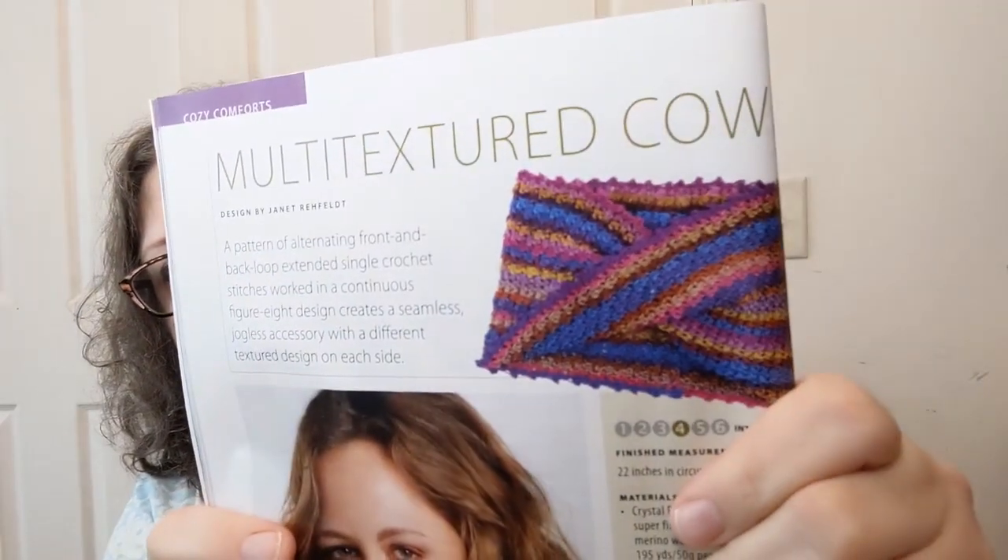Next is the Multi-Textured Cowl — here's one picture of it, and here's another. They also show it styled a different way. I could probably do this; it's just that it's intermediate. I like the yarn they've used — it's a number one super fine and listed as intermediate.